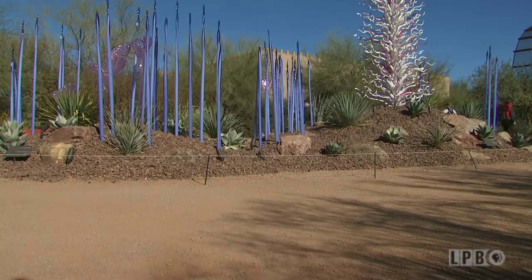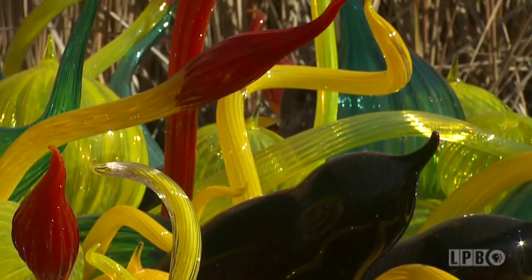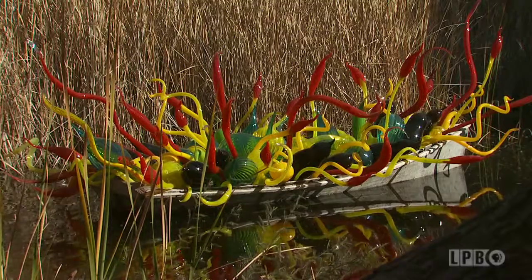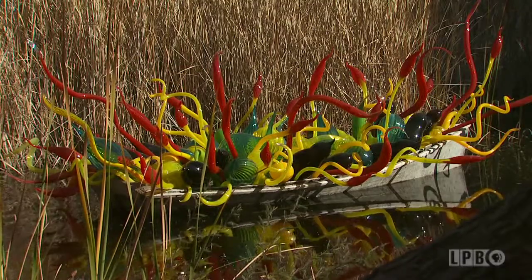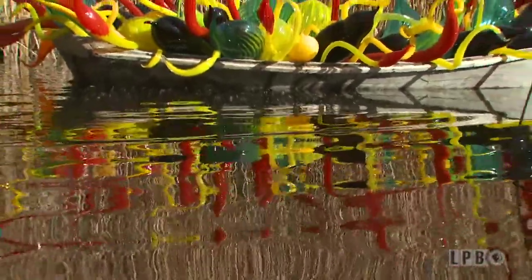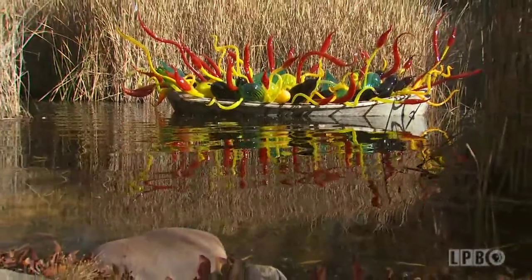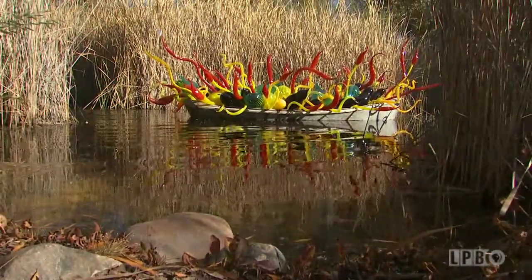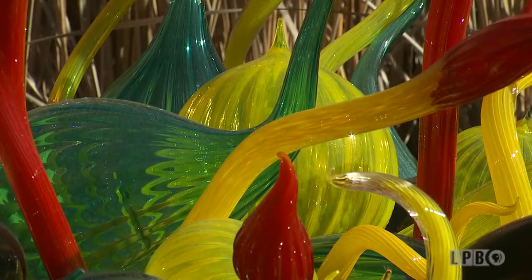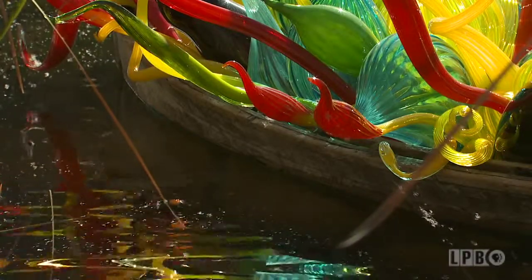This exhibit features 21 installations spread across 55 acres. Chihuly's signature in every show is a boat. He's a collector of boats — he collects many, many things. One of the things he's an avid collector of are these antique wooden boats. This boat was actually a tender. It dates back to the 1800s, so they're quite fragile when they come. And he loves to put what he calls a millefiori — a wonderful showcase of different shapes and colors of glass — into the boat.